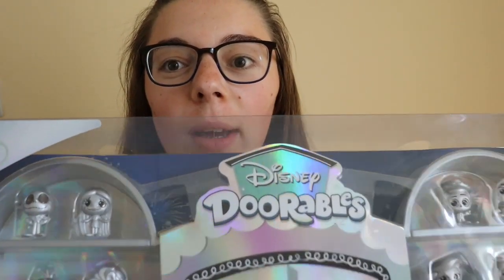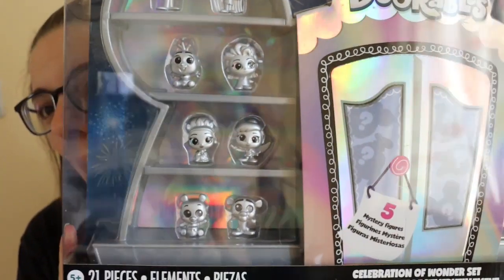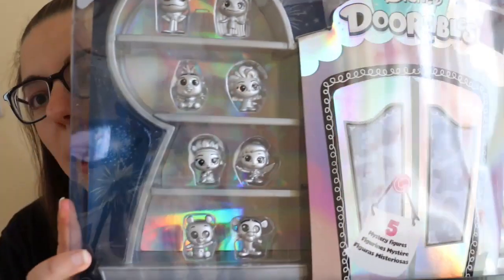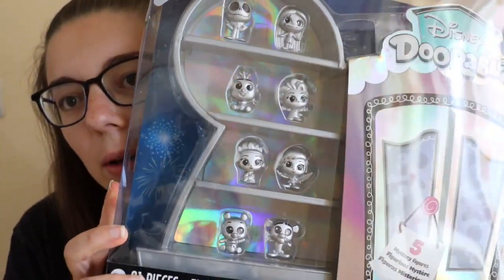Hi guys, I'm Jess and welcome back to Magical Mystery. Today you've probably noticed there's a big box in front of me, and this big box contains the Disney 100 Years of Wonder Doorables. It comes with a big display case, includes 20 figures, 5 mystery figures, and it is just absolutely amazing.